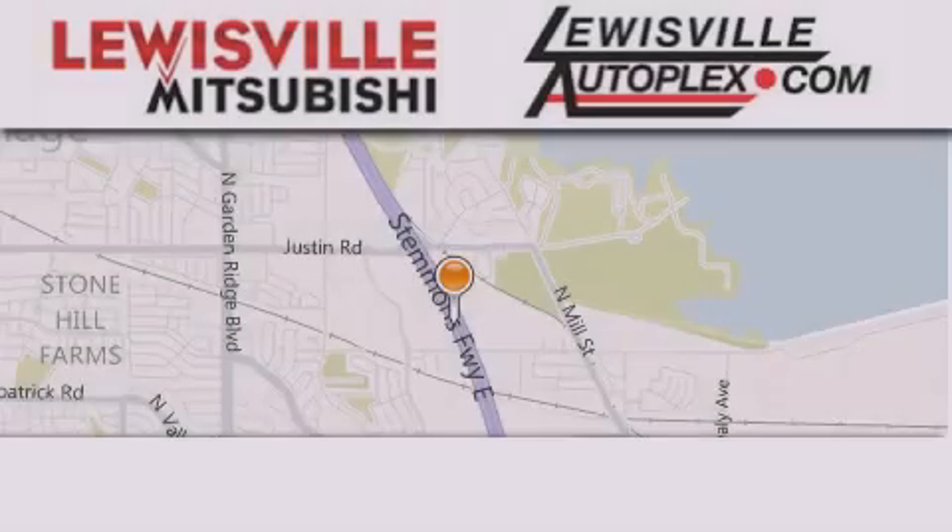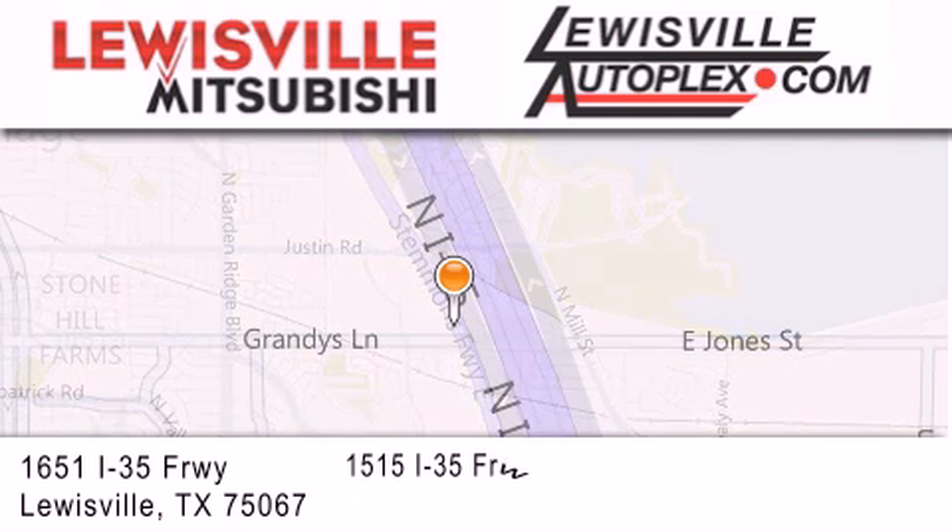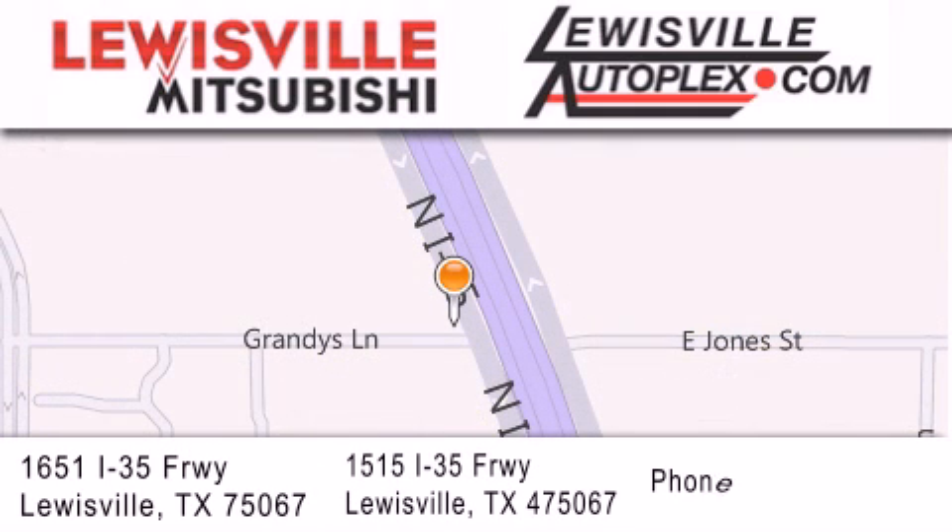Thank you for considering Louisville Mitsubishi and Louisville Autoplex for your next new or pre-owned vehicle. If you have any questions, please visit our website, give us a call, or stop by one of our dealerships.